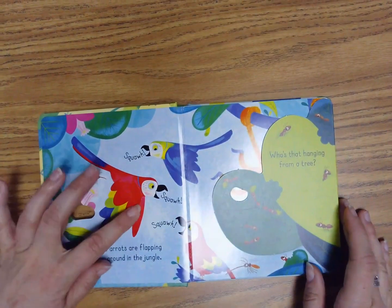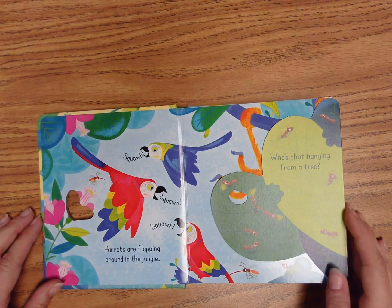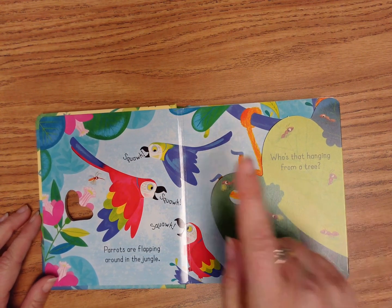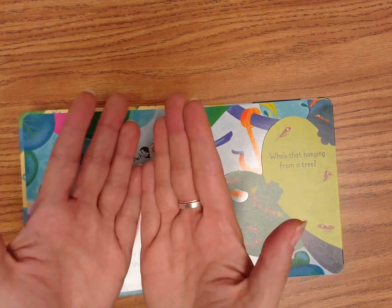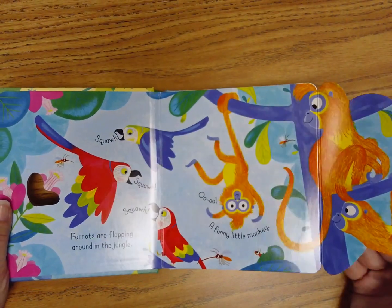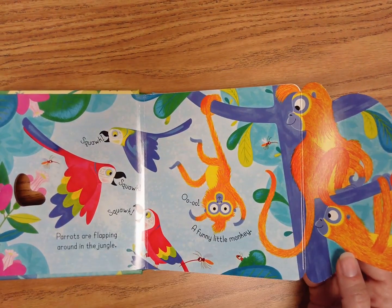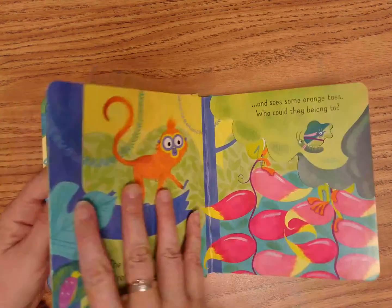Squawk, squawk, squawk! Parrots are flapping around in the jungle. Who's that hanging from a tree? Let's find out. One, two, three, open. Ooh, ooh, a funny little monkey. Here's the monkey right here, and here are some other monkeys. I see ants on this leaf. Let's turn the page.